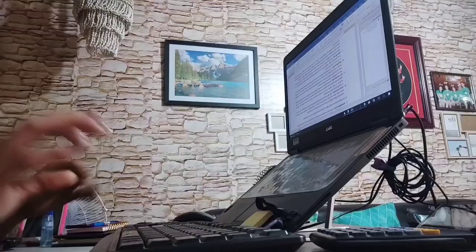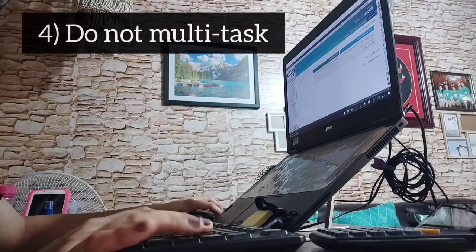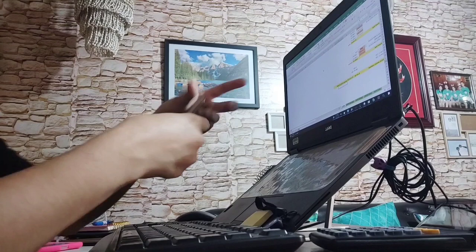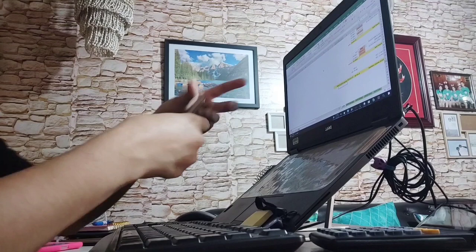Do not multitask. Many of us are guilty of multitasking, but you need to stop that because multitasking reduces your efficiency and performance — your brain can only focus on one thing at a time. When you try to do two things at once, your brain lacks the capacity to perform both tasks successfully.